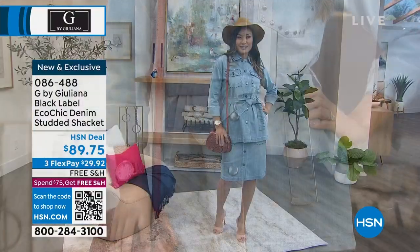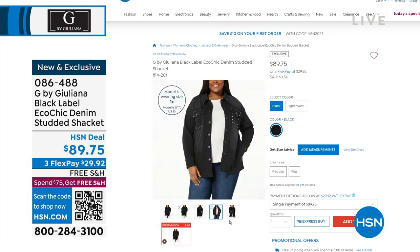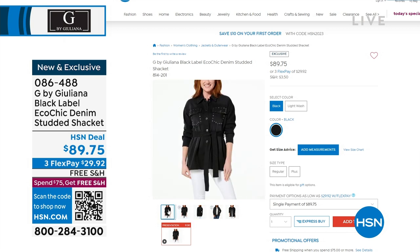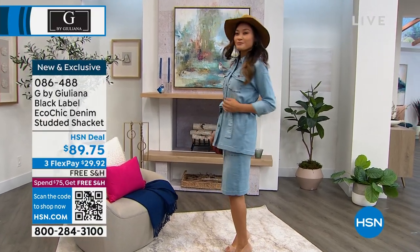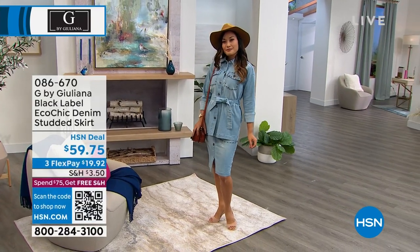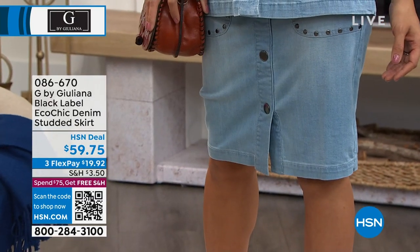We also have it available in a chambray, or in black. We'll show it to you on hsn.com. Wait till you see all of the detail — the stud work, the beautiful stitching and pleating, and belted. Everything about it. It's like that perfect blazer. We call it the shacket, because it's also going to be a jacket, yet a shirt, yet a blazer. It's that everything denim piece that you will have for years. And we're also going to have the matching skirt, available in the chambray as well as in the black.